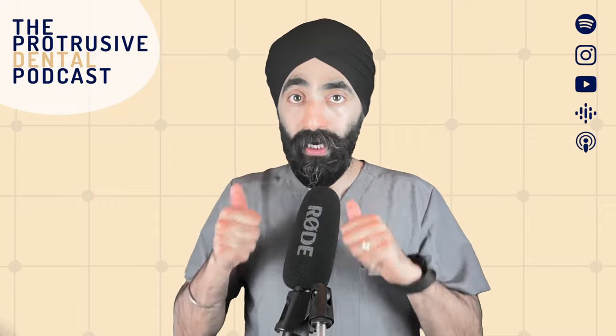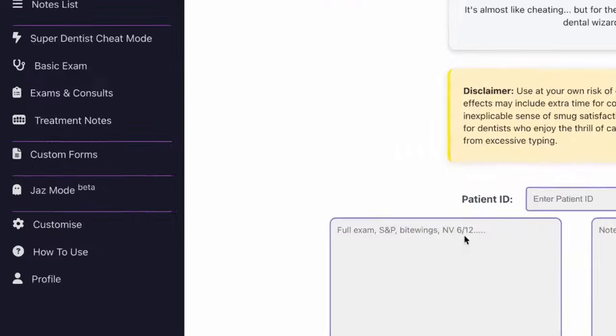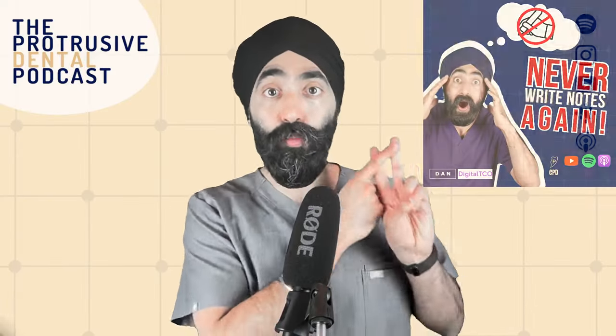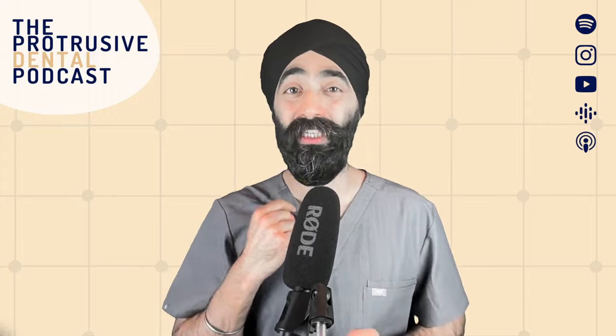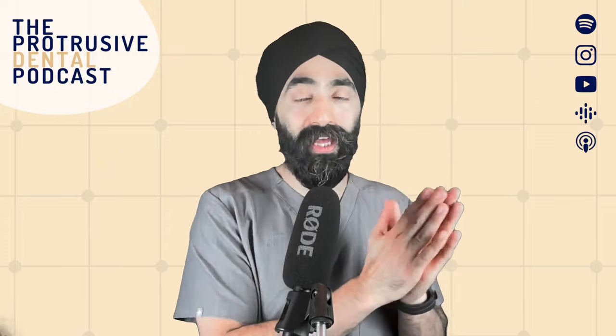The software I was using here was Digital TCO, which runs on your web browser. I was using Jazz Mode in beta — if you don't know what Jazz Mode is, please watch or listen to PDP 181. Essentially, it's the way I want my notes to be: I want the audio conversation to be entirely recorded — history, exam, everything — and I want the notes to just write themselves. So this is very ambitious, but this is what I crave, and Digital TCO was doing that.